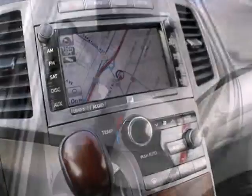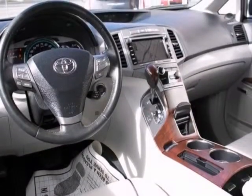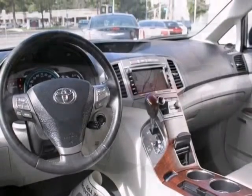It comes with a large navigation system, keyless entry, and so much more. This minivan honestly provides everything you need.